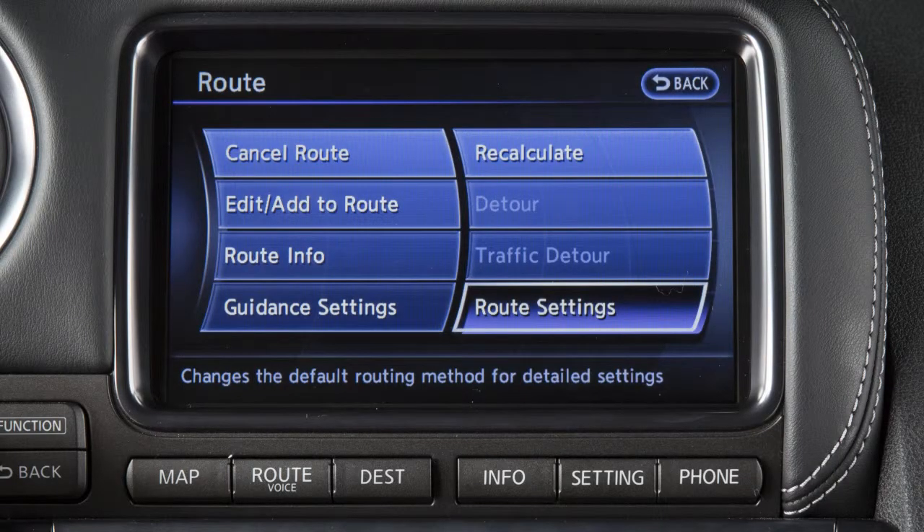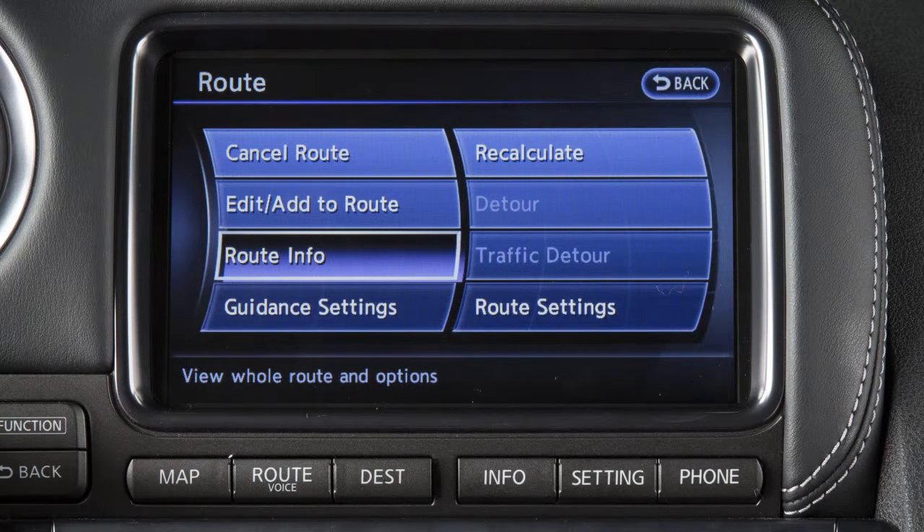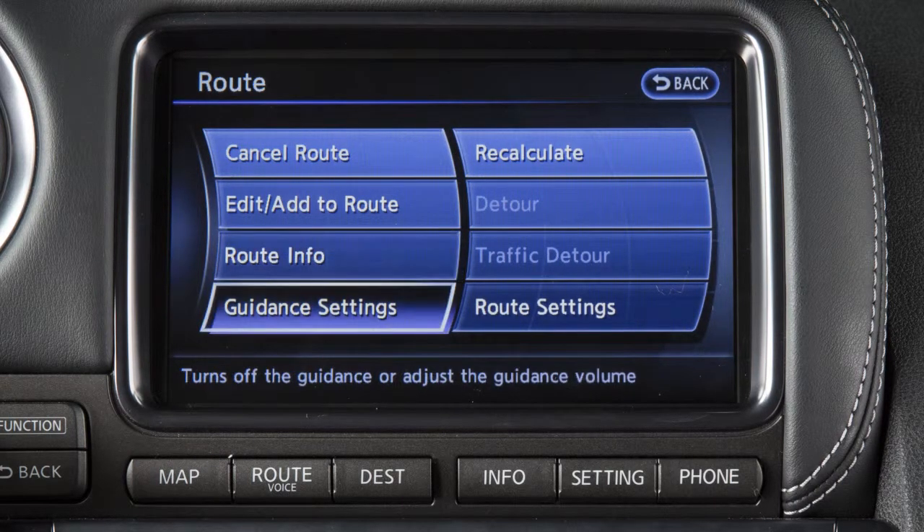Route Settings allows you to change the route calculation conditions. You may also modify route guidance settings or search for a route using additional options such as route information, detour, and guidance settings.